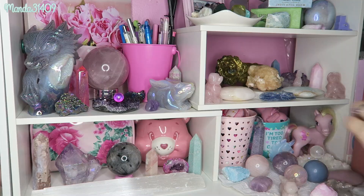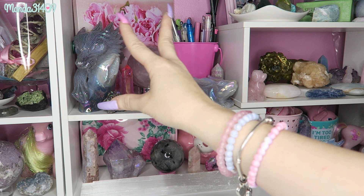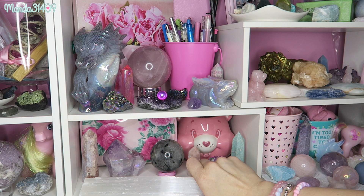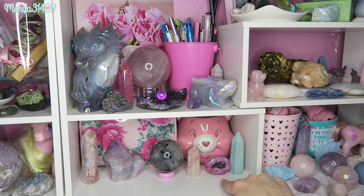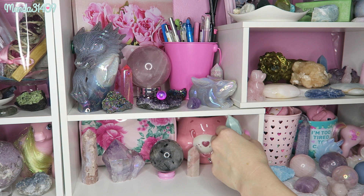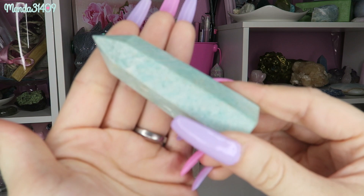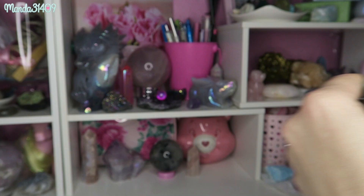Now we get to the stuff you guys have been eyeing this whole time — this is my favorite shelf, along with the bottom. I'll show the bottom items first. This is the selenite charging plate from my first crystal collection video, and this little pink geode you also saw before. We have an amazonite tower — same stone as the sphere I showed towards the beginning, but in tower form. Very pretty color.